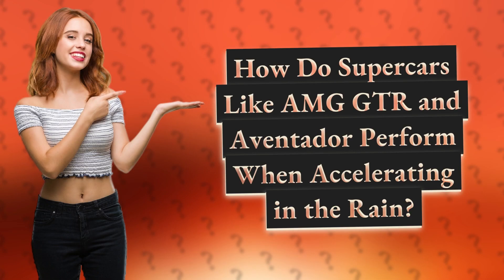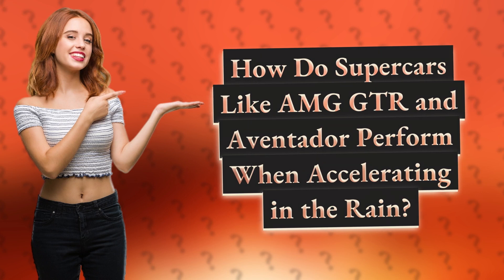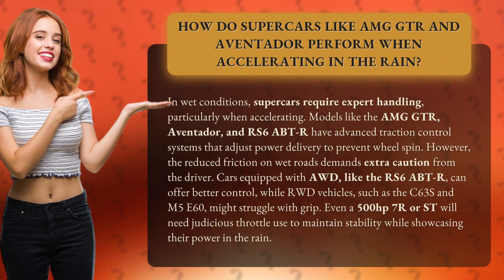How do supercars like AMG GTR and Aventador perform when accelerating in the rain? In wet conditions, supercars require expert handling, particularly when accelerating. Models like the AMG GTR, Aventador, and RS6 Apt-R have advanced traction control systems that adjust power delivery to prevent wheel spin.